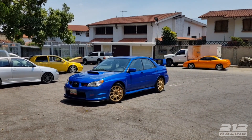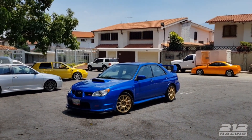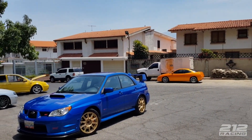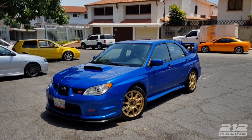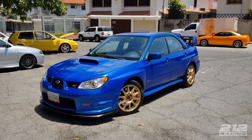212 Racing, buen día, bienvenidos al canal de 212 Racing. Este video lo quise empezar con una toma amplia porque hay muchos carritos bonitos por acá. Este es un Subaru STI del año 2007.